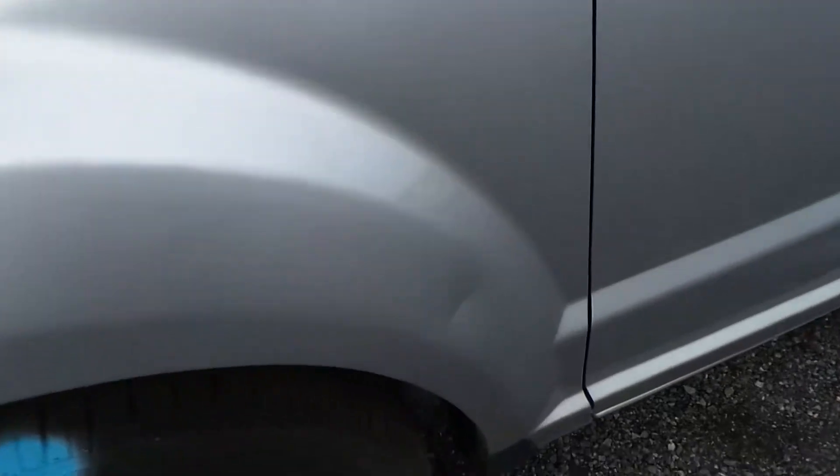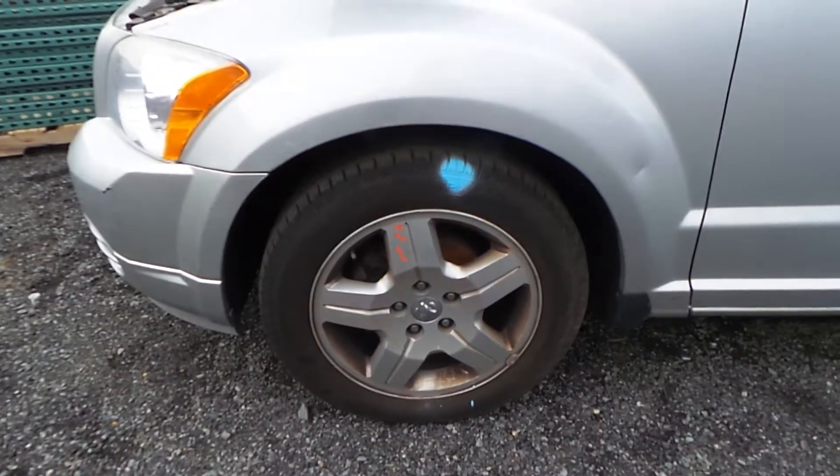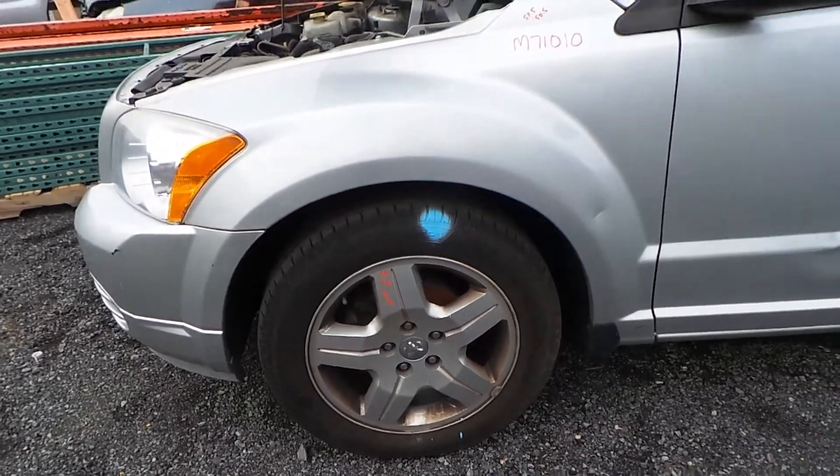The driver's side fender does have a small dent, but it's in great shape for the year. We also have some B-grade aluminum wheels — they're 17-inch. The left front knee is good as well.